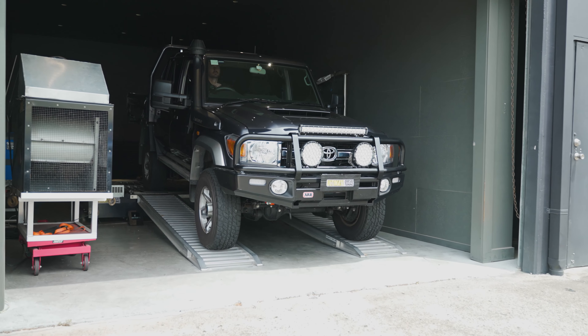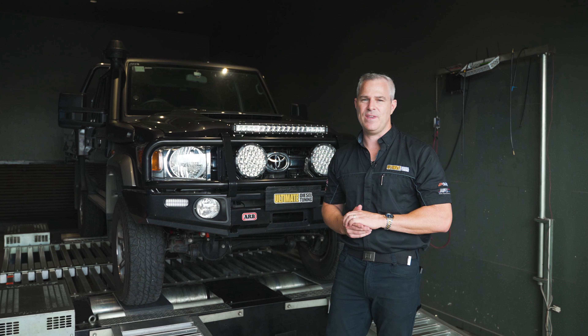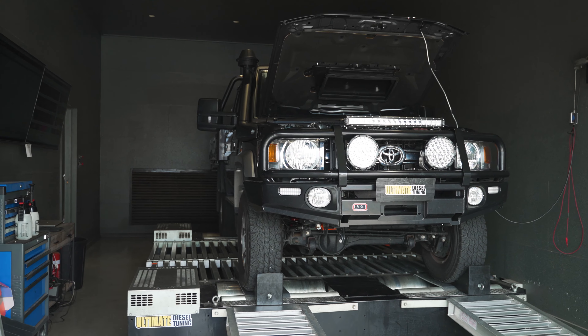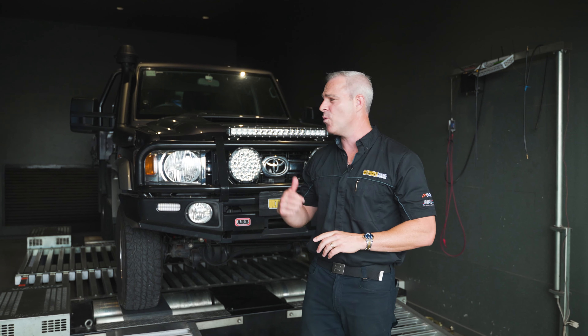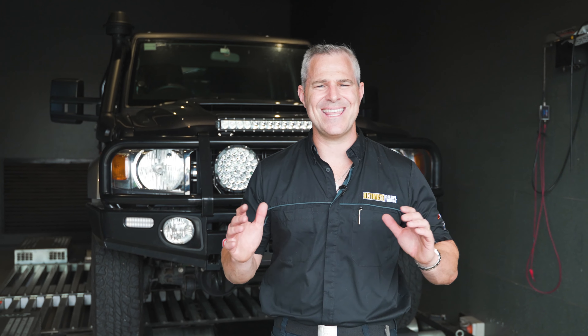The owner of the 79 obviously knows the results we get from a custom dyno tune with these vehicles, so he's brought it to us to improve that overall torque, because he's going to be towing a lot of weight with it. It's actually got a fifth-wheeler and he tows a few horses behind it, so it's really important we get that torque down low when he's towing such a heavy load. Our engineers are about to tune this vehicle, so they take that all into consideration. We'll tune the vehicle and I'll come back and show you the results.